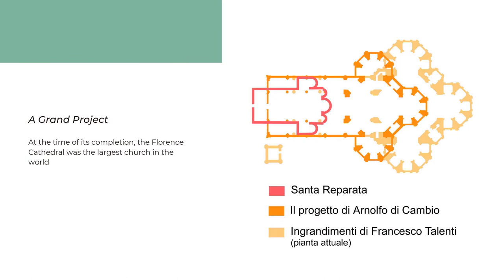This building was constructed in a typical basilica plan and was meant to resemble a Latin cross. It has a wide central nave that is flanked by four bays. On either side of those bays, there is an aisle. Because this is to be the main cathedral of Florence, it had to be large enough to accommodate the ever-growing population.